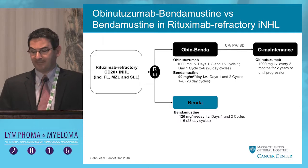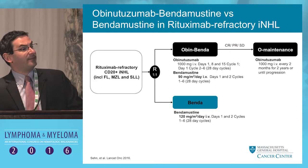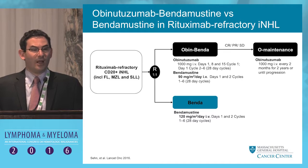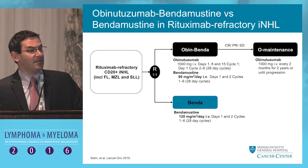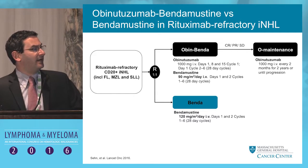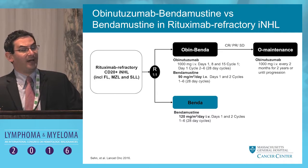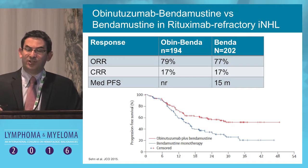What about in combination? That gets us to the GATILIN trial, now published in Lancet Oncology. This randomized trial took a high-risk population — rituximab-refractory follicular lymphoma, defined as progressing on or within six months of rituximab-containing therapy — and included some other low-grade lymphoma subtypes. Patients were randomized to single-agent bendamustine versus the combination of obinutuzumab and bendamustine, followed by obinutuzumab maintenance. The findings are interesting and perhaps a touch complicated to interpret.